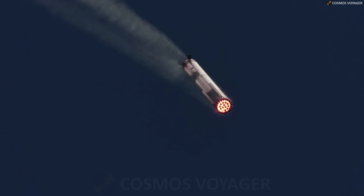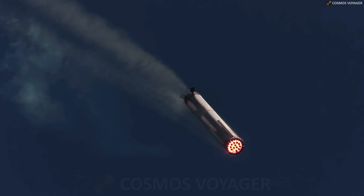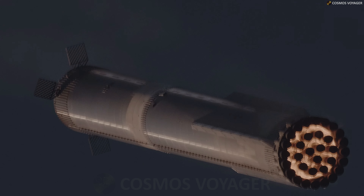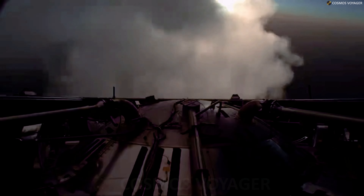If this command is not sent prior to the completion of the boost backburn, or if automated health checks show unacceptable conditions with Super Heavy or the tower, the booster will default to a trajectory that takes it to a landing burn and soft splashdown in the Gulf of Mexico. This is to ensure the safety of the public and the team on the ground, and the return will only take place if conditions are right.